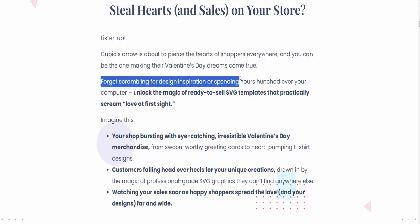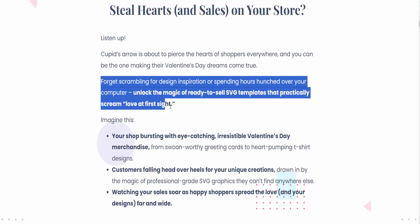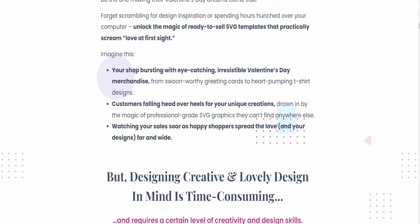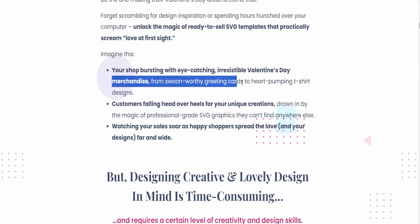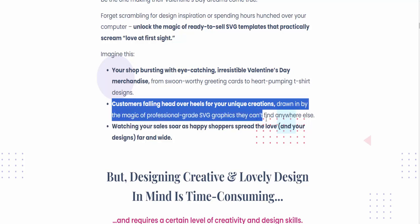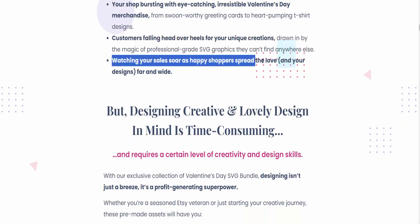Forget scrambling for design inspiration or spending hours hunched over your computer. Unlock the magic of ready-to-sell SVG templates that practically scream love at first sight. Imagine your shop bursting with eye-catching, irresistible Valentine's Day merchandise — from swoon-worthy greeting cards to heart-pumping t-shirt designs. Customers falling head over heels for your unique creations, drawn in by professional-grade SVG graphics they can't find anywhere else, watching your sales soar as happy shoppers spread the love and your designs far and wide.